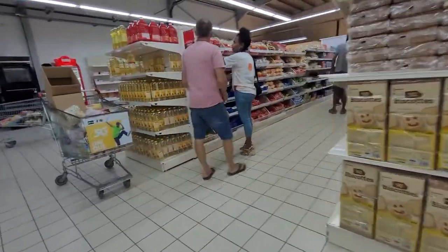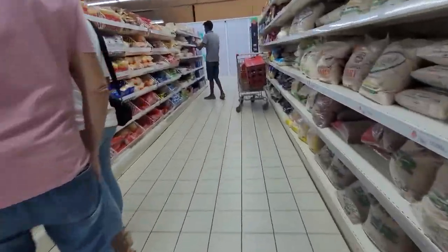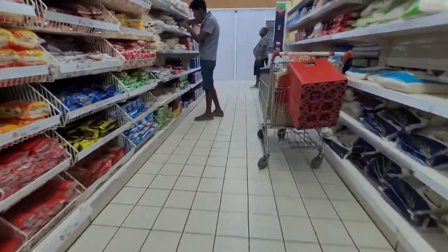There's not a lot in here — this is the main supermarket and it's pretty small.